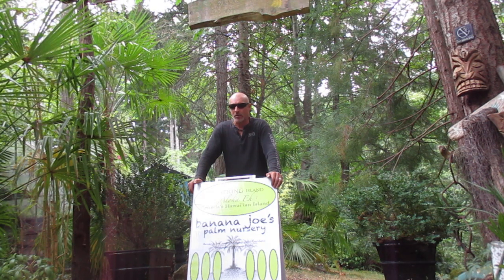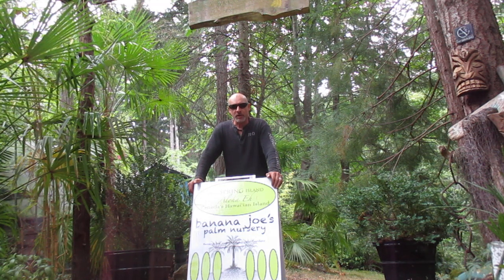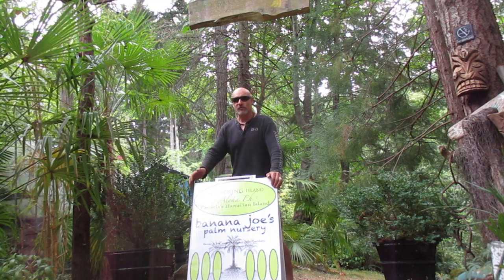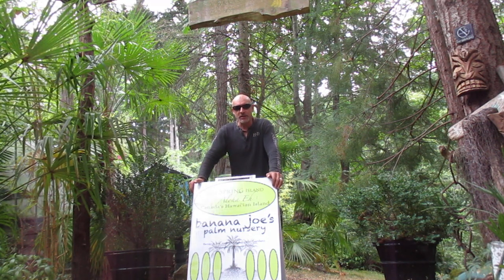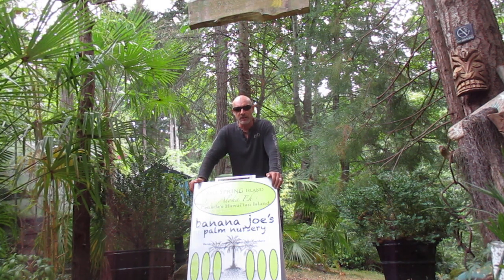I'll grab the camera and show you what we do grow when you are over here looking for a palm tree. We have hundreds and hundreds of palm trees here and lots in our display gardens, so you can see what we grow here with no fuss on Salt Spring Island. They are fully hardy here on the Gulf Islands, with a proven track record on the southwest coast of British Columbia, especially near the ocean.